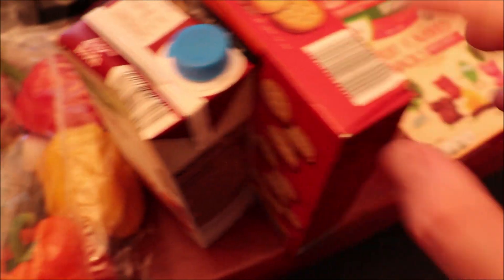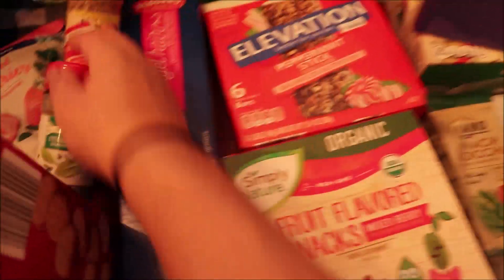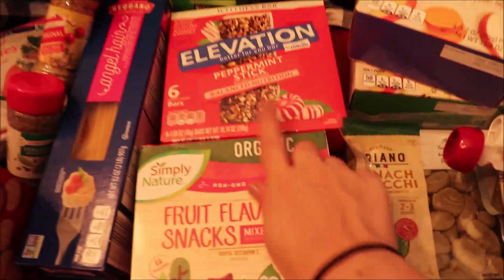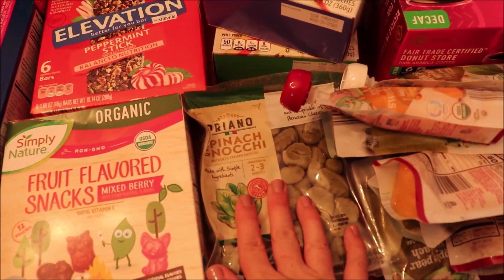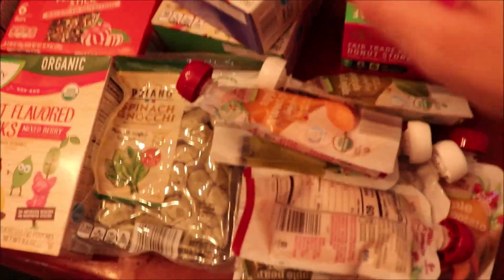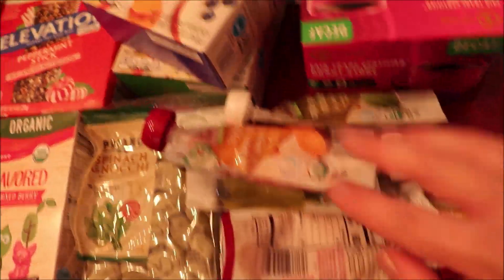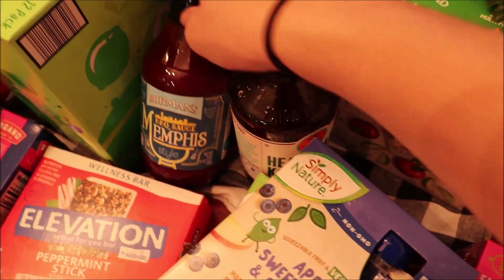I got beef broth for the beef stew. I'm going to make peanut butter crackers for snacks. I'm doing pasta meat sauce one day so I picked up angel hair pasta — we already have sauce. Then I got these as a snack for the kids, and a specialty impulse buy — Aldi always has a section of specialty items so I got that to try. I also got a whole bunch of applesauce pouches for the kids; they really like those.